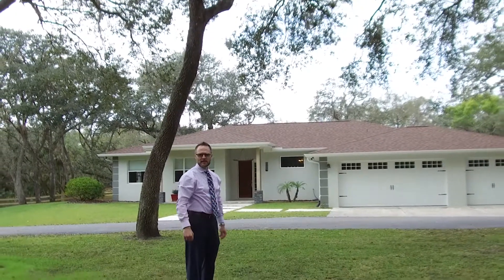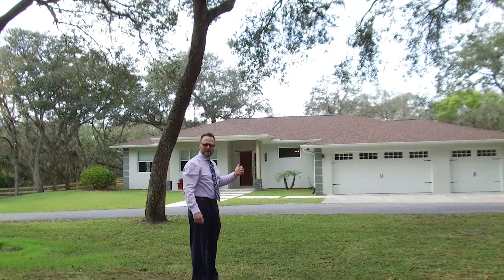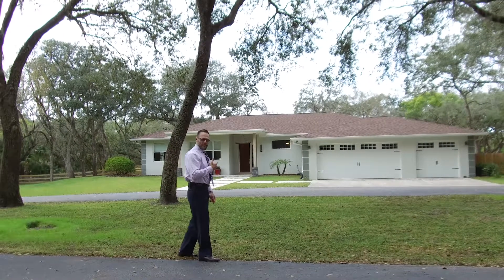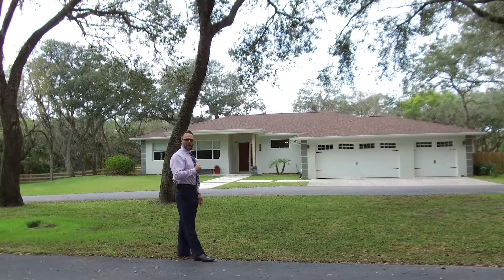Hi, I'm Brad Trichler with Premier Sotheby's International Realty. Welcome to my new listing here at 7868 Saddle Creek Trail. You're looking at the main house on a 6.5 acre parcel.